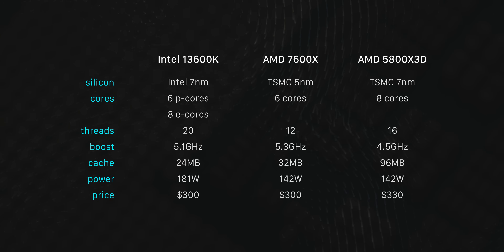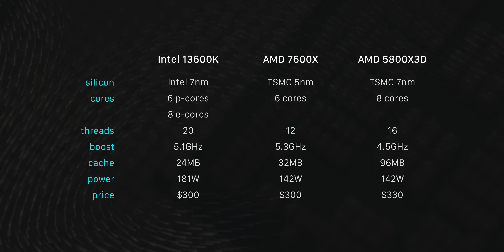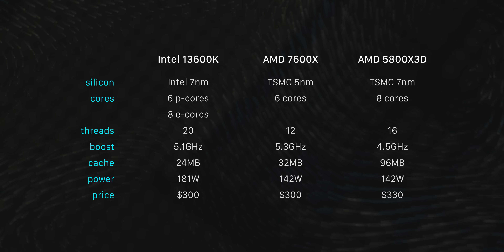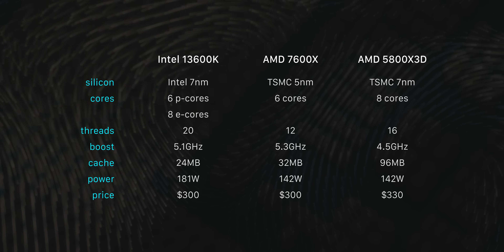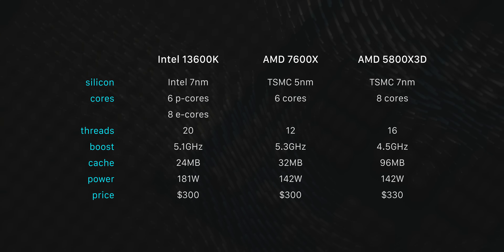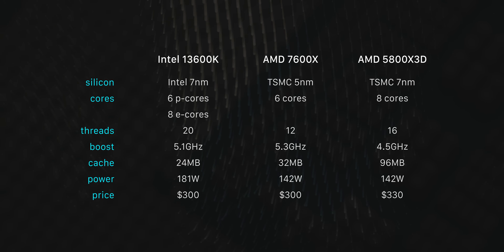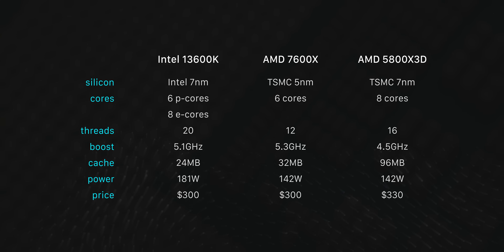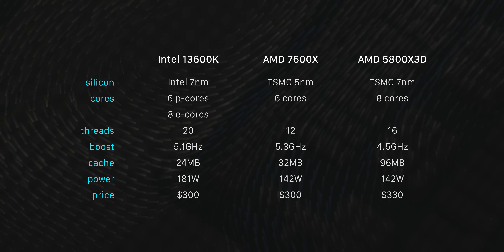In terms of spec differences there's quite a bit going on here. The new i5 is an absolute monster when it comes to total cores and threads — it's technically a 14-core CPU, although eight of those cores are lower-clocked efficient cores which only really help in multi-threaded workloads. The other big difference is the amount of L3 cache stacked onto the Ryzen 5800X 3D. Sure it's not as new and shiny as the other two and it clocks quite a bit lower, but it has four times the cache of the 13600K and triple the amount of the 7600X.